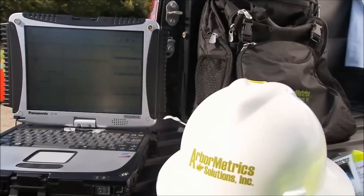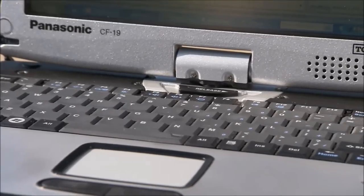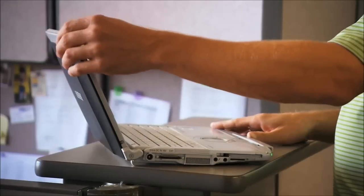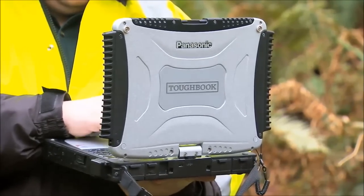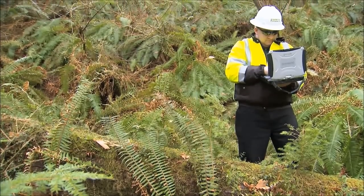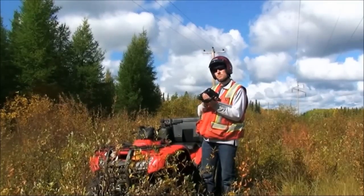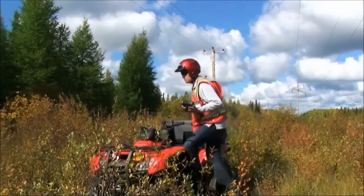Early on, Panasonic sat down with us and said, these are all the possibilities — let's look at what you do and get you what you need. We have Business Rugged for our management team, we have Fully Rugged for the bulk of our workforce, and an ultramobile rugged solution for selected off-road projects where we're driving quads, four-wheelers, and snowmobiles.